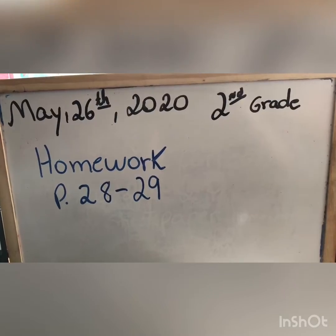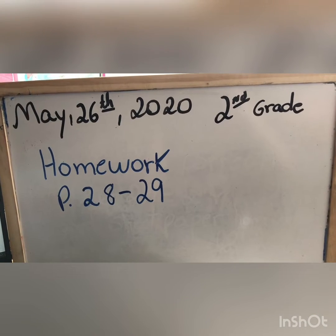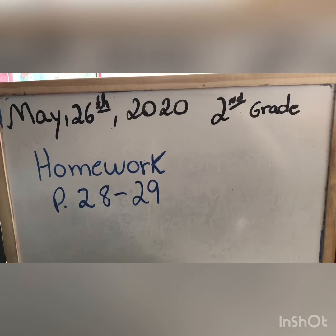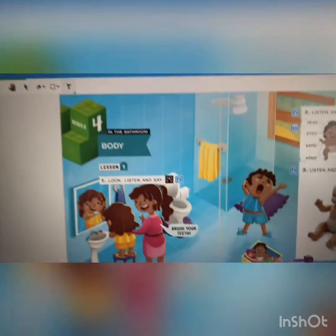So, second grade, today is May 26th, 2020. Homework: page 28 to 29. Let's do our homework.